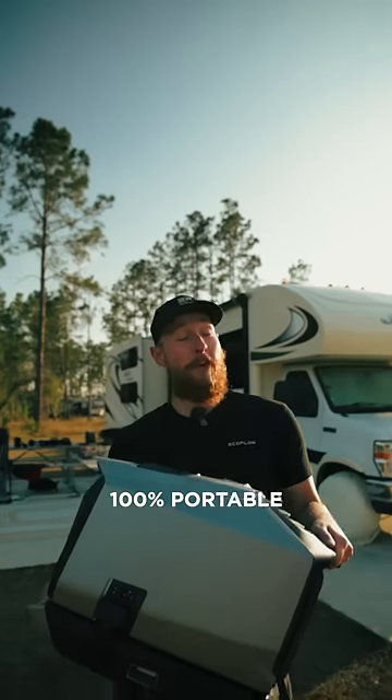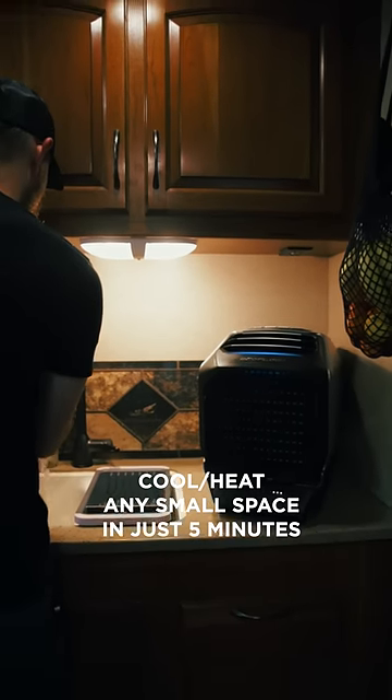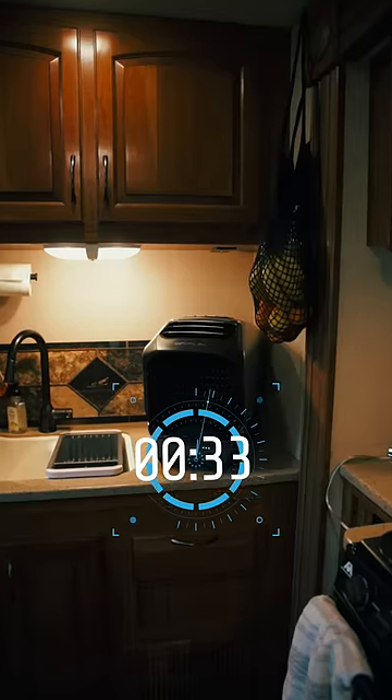These are five features of the all-new Wave 2. As you can see, it is 100% portable to take with you anytime, anywhere. It can also cool or heat any small spaces like your van or RV in five minutes.